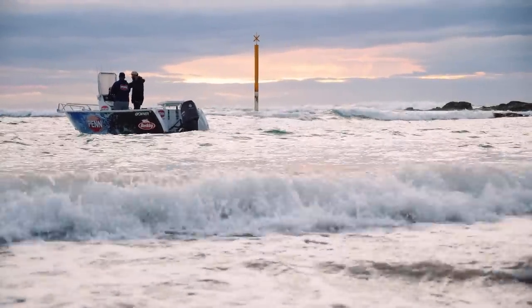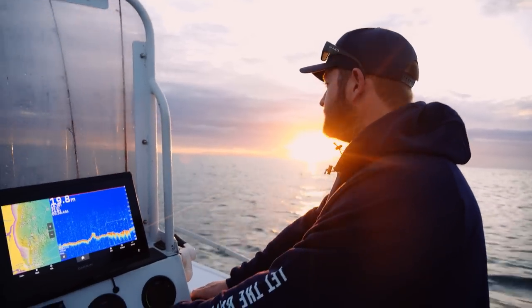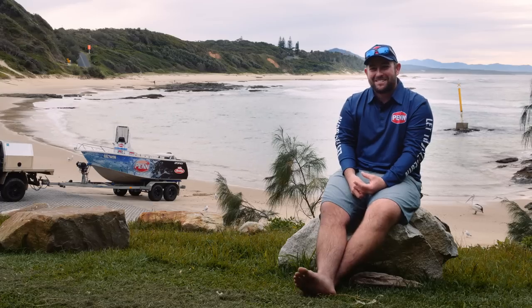This is my home port here. This is Shelly Beach at Nambucca Heads. No one knows about it — that's the best part about it.